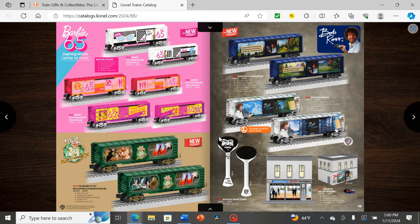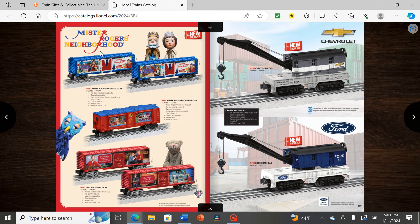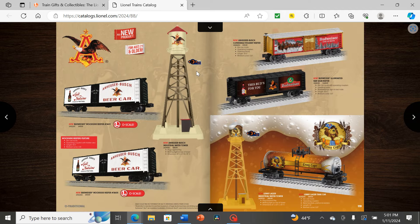A clever water tower, and some recognition for various brands — Bob Ross was completely unexpected. Then Mr. Rogers' Neighborhood box cars from Lionel — very interesting. We also have a Chevy crane car and a Ford crane car — not really sure what that has to do with trains — plus some Budweiser cars, though nothing too new since they've released a lot of those before.